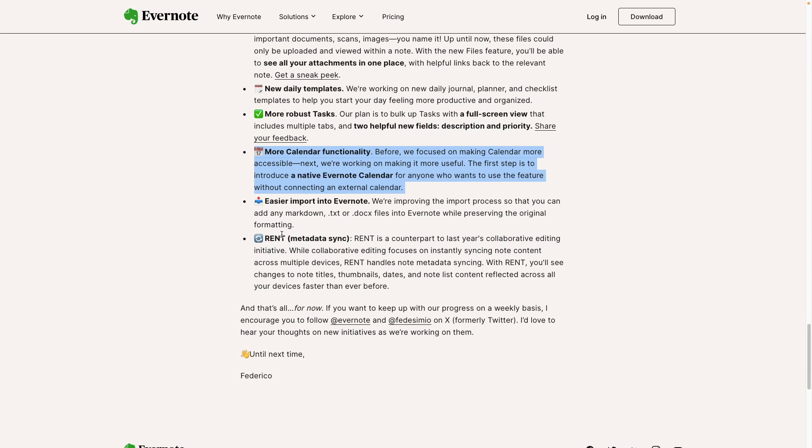The last item in this coming soon section is 'Rant.' I have no idea what this is, but he explained in the video that this is something they are working on to make synchronization even faster — the titles, thumbnails. This is something that I think everyone who has a lot of notes in Evernote struggles with. Sometimes the thumbnails don't update; sometimes the titles take a little longer. There are even situations where the recent note doesn't jump to the top of the list. But I hope this will all be gone when they work on this Rant thing.